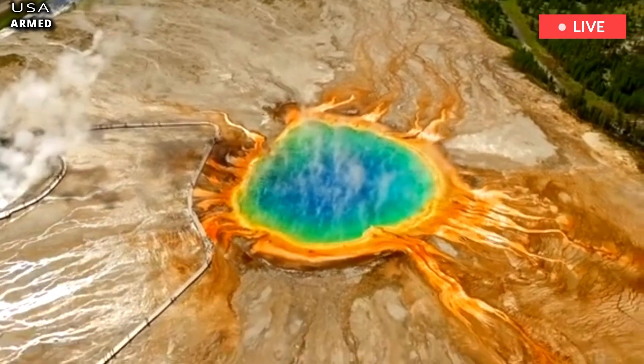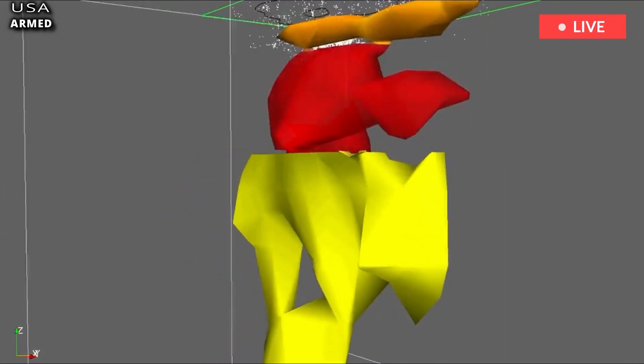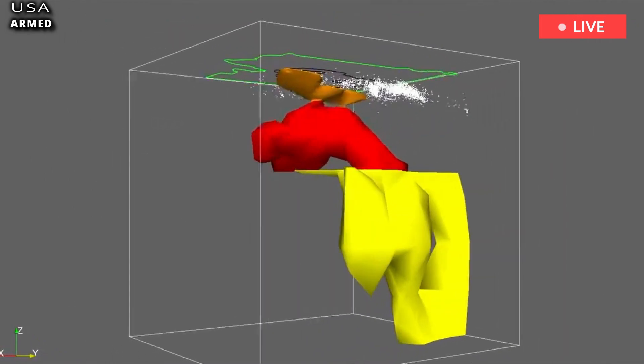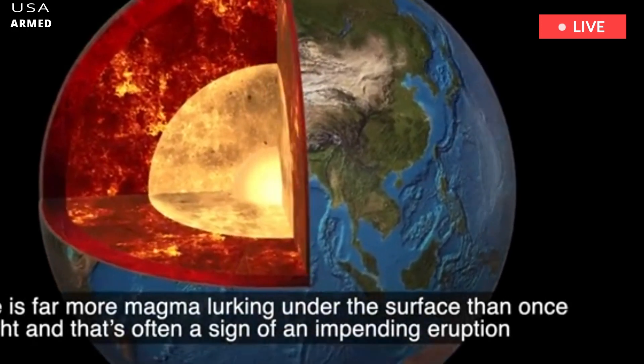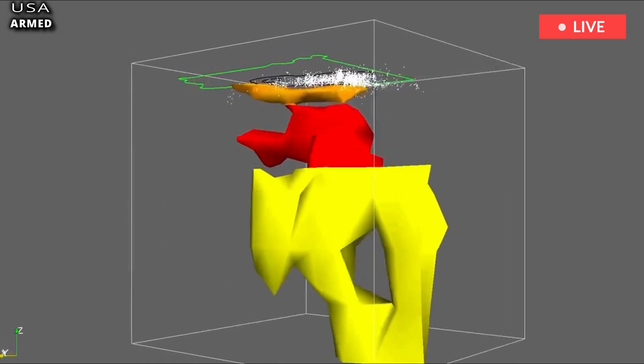Yellowstone scientists discovered the magma pocket hiding below Yellowstone National Park is more than double the size they originally thought, according to statistics. The Yellowstone volcano gets its chilling label as a supervolcano due to its ability to inflict devastation on a global level.